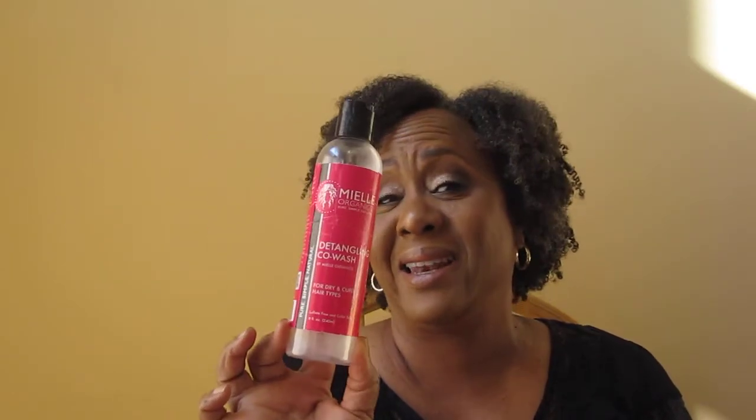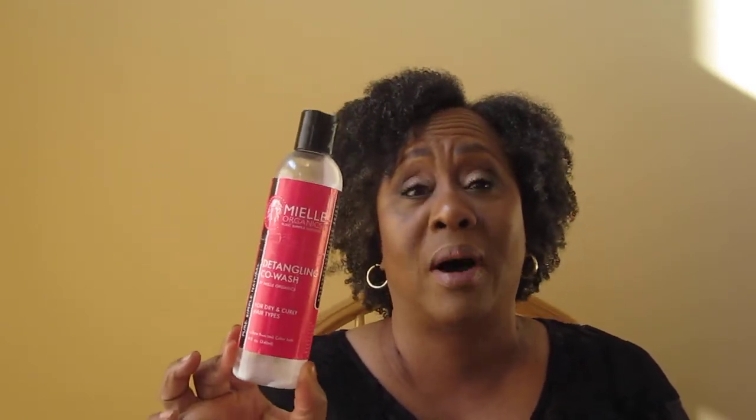My L Organics Detangling Co-wash for dry and curly — I did not like this. This is a no-buy for me. It did absolutely nothing. I had to use almost the entire bottle to get any cleansing out of it, and I don't have that much hair. So no. Camille Rose Natural Curl Love Moisture Milk — I keep trying this hoping it'll do something for me because so many people love it, but it does absolutely nothing for me. This is the rice milk and macadamia oil version — nothing.